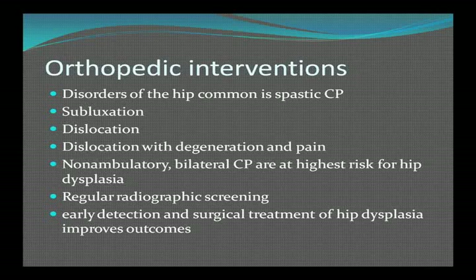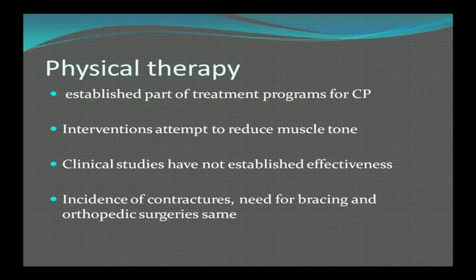Orthopedic interventions for hip disorders are very common in CP. Regular radiographic screening of these children is recommended, and early detection and surgical treatment improves overall outcome. Physical therapy has been an established part of treatment for time immemorial, attempting to reduce muscle tone; however, clinical studies have never established its effectiveness. The incidence of contractures, need for bracing, and orthopedic surgeries are exactly the same in patients who get physical therapy as in those who don't — but we do it just the same.